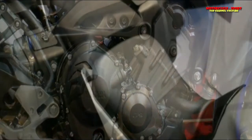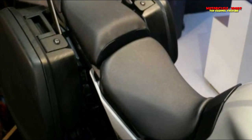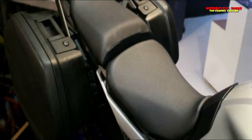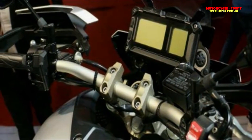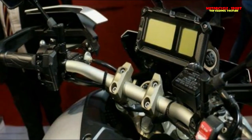Yamaha has fitted the Tracer 900 with a diamond-type frame suspended on upside-down front forks and a rear monoshock unit. Braking is handled by dual 298mm discs up front and a single 245mm disc at the rear. It also features a two-level switchable traction control system and ABS.